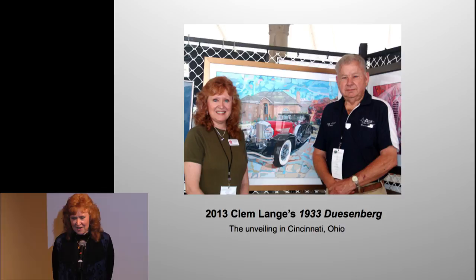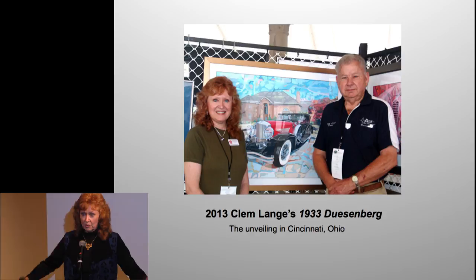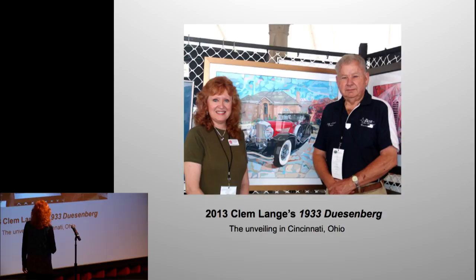Here's the owner of the 1933 Duesenberg — his name is Clem. I love my clients; I take good care of them and they take good care of me. He said, 'Do you have a camera? Could you come take a picture of my car?' When we went to find it, there were people surrounding it. All of a sudden the crowd parted and I saw this fabulous 1933 Duesenberg — probably worth about two and a half million dollars. Clem said, 'Yep, that's just one of mine — do you think you can paint a painting?' I said, 'Yes, sir.' I look forward to painting some of those other 40 or 50 cars he has.